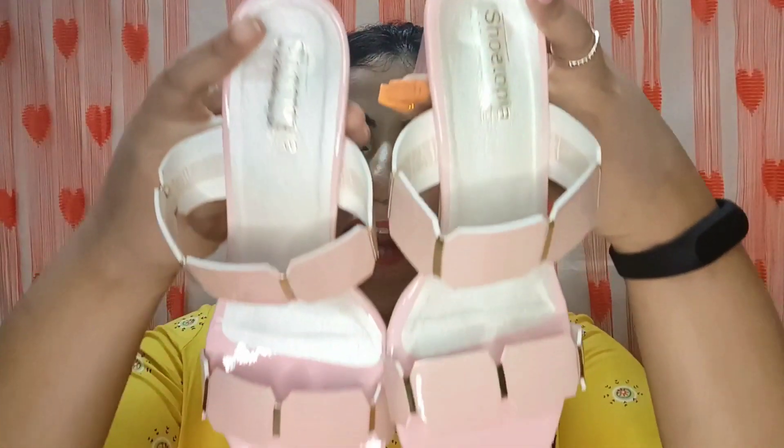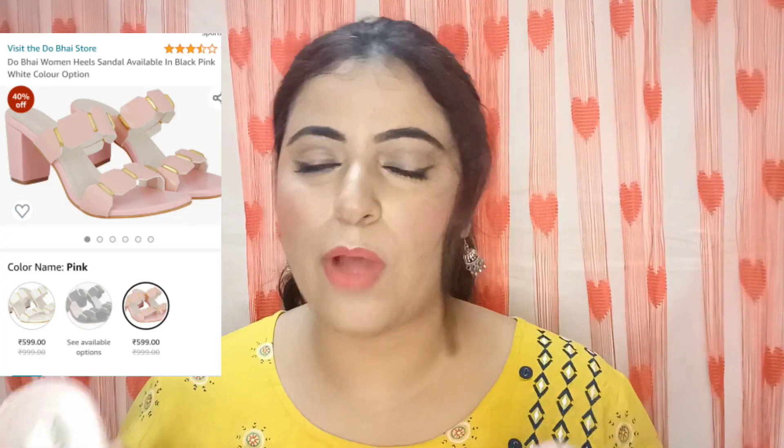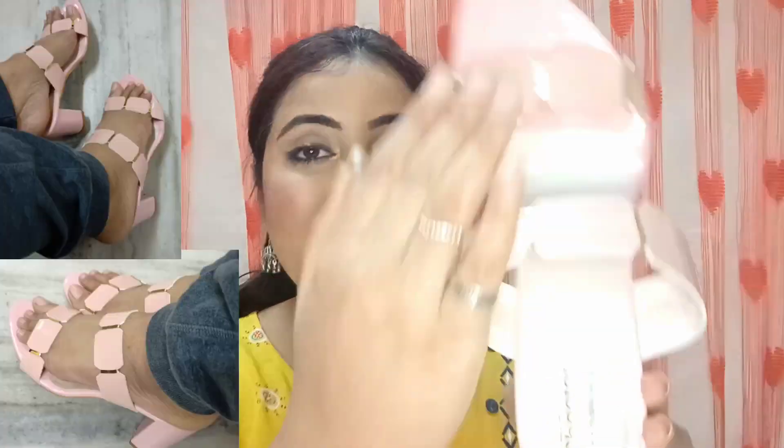Moving on to the next pair — these are sandals from the brand Shoe Topia, which is a brand by two brothers and is very popular. If you search it, there will be many options in front of you. They have a lot of variety in sandals, bellies, and heels. This comes in a total of 3 colors and the price was very affordable — just 599 rupees. The quality finish was very good; it has golden detailing which gives a very chic look, and the heels are approximately 2 inches — a block heel, so it's very comfortable.